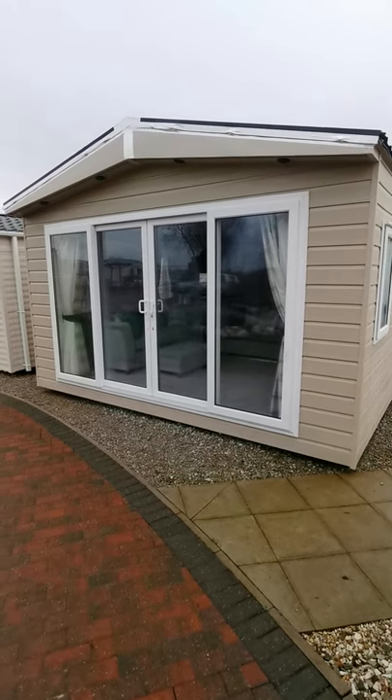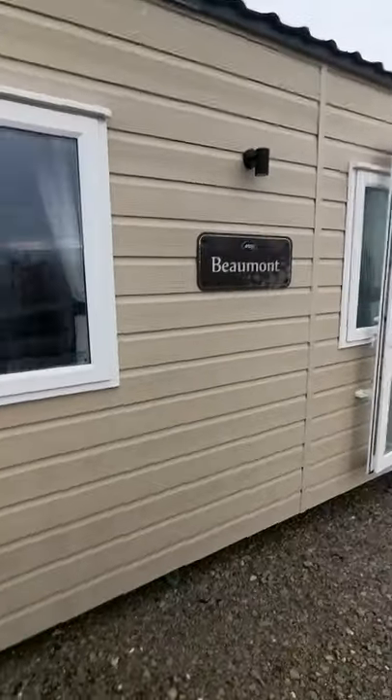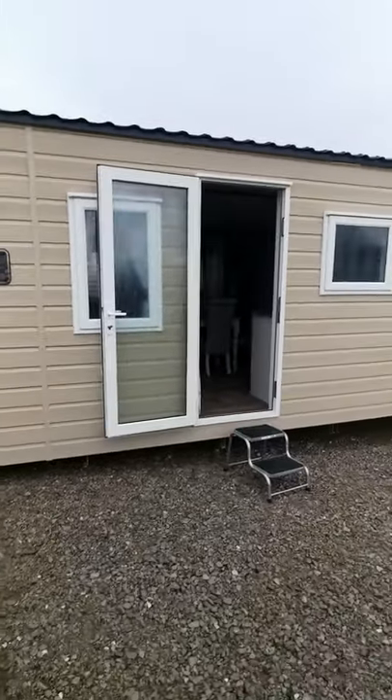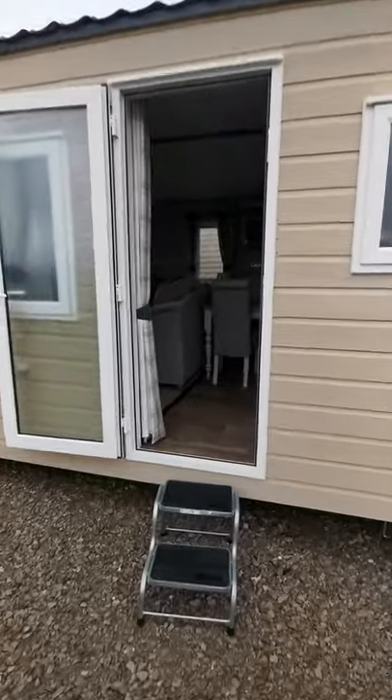Here we have on our showground at Seven Lakes Country Park the brand new ABI Beaumont 2022 model, residential spec, two bedrooms, sleeps up to six people, 43 by just over 14 foot six wide.